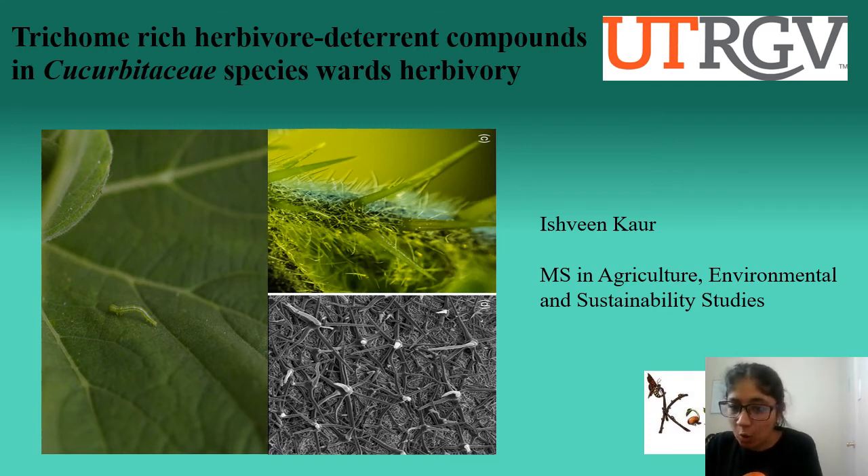Hello everyone, I am Vishwini Kaur and I am doing my Masters in Agricultural, Environmental and Sustainability Studies. Today I am going to present my talk on the topic: trichome-rich herbivore deterring compounds in Cucurbitaceae species for herbivore defense.